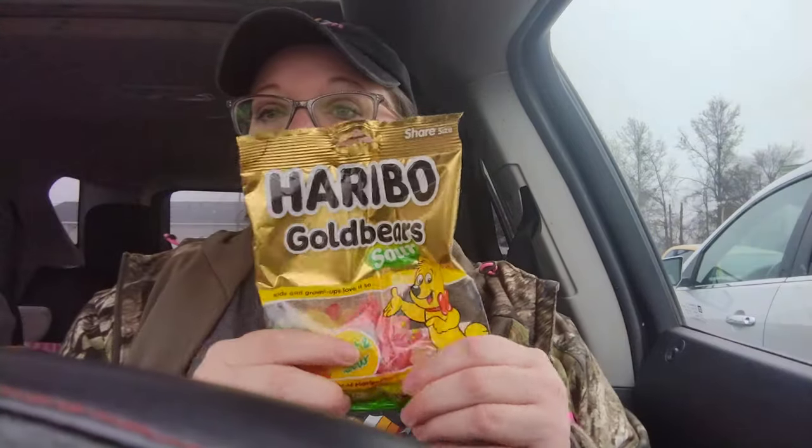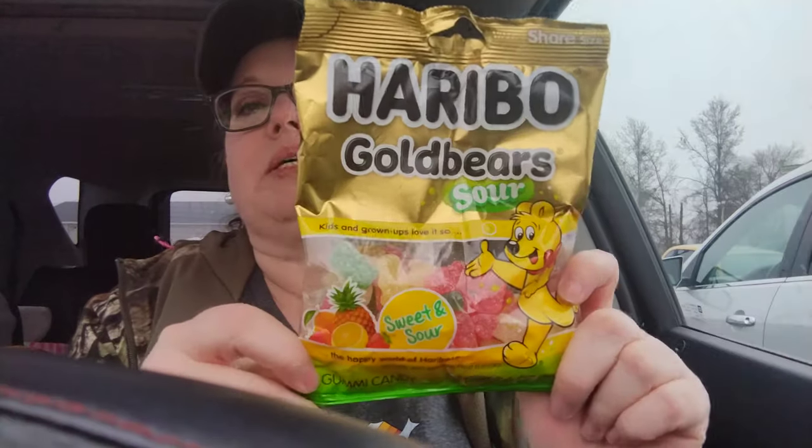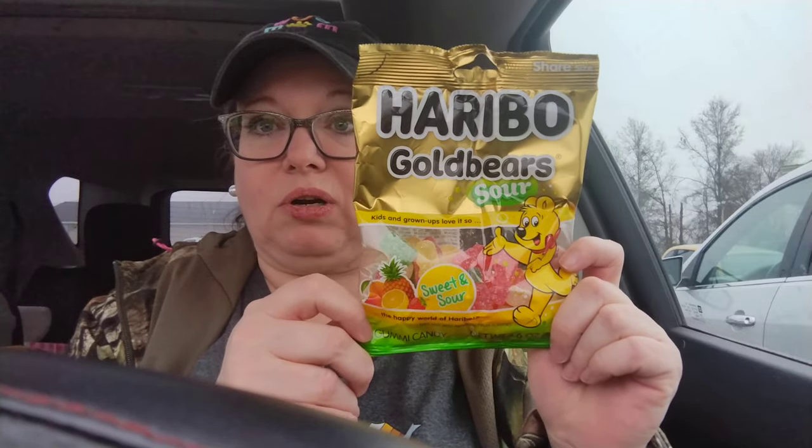Next thing, I picked up some of these — y'all know these are my absolute favorite sour gummy bears, the Haribo gold bears, sweet and sour mix. If you've been watching my channel, you know I love sour candy. Did you guys see the short videos with the taste test? Jamie brought back all those goodies from Tennessee from Bucky's — I've never personally been to a Bucky's but I would love to go. She brought me some treats and I've been snacking on that stuff the last two days.